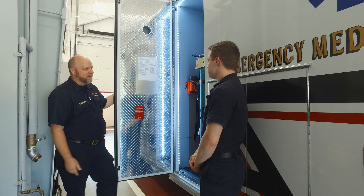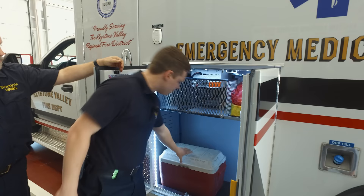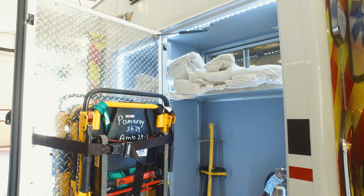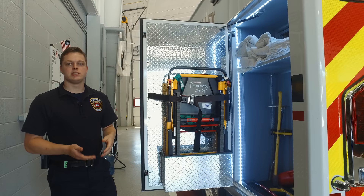In here, we have some coolers and extra trash bags with cups in them. We use the cooler on a fire scene to supply water for firefighters. In this rear compartment, we have our stair chair. This device allows us to put a patient on it and secure them, and we'll use the tracks to bring them down a set of stairs in the safest way for them and for us.